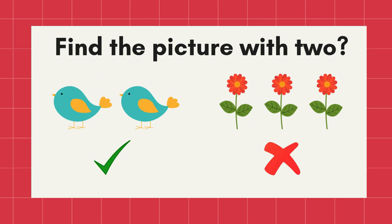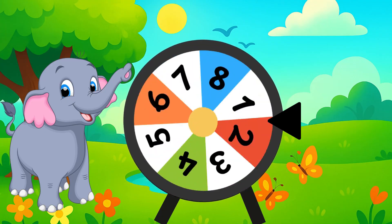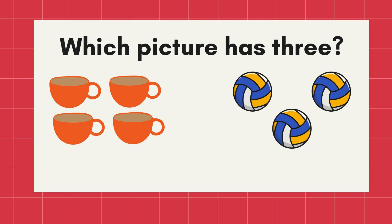Let's spin. Stop! What number is this? Yes, number three. Now, which picture has three? Correct! The three balls!